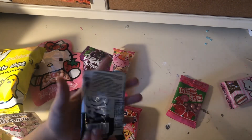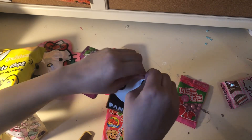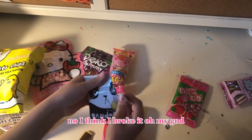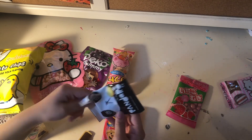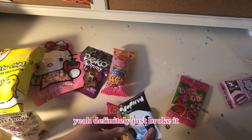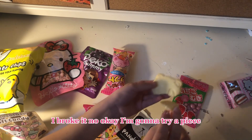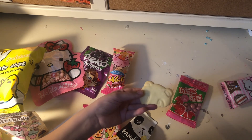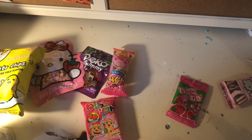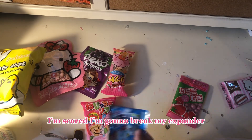Let's try the panda ones. It says banana bread butter cookies. Oh my god, I broke one! Okay, I'm gonna try a piece. That's very, very good. Tastes like yogurt. Okay, what is this? It seems a little bit hard — if we touch it, it's like hard, so I'm not gonna eat these because I'm scared I'm gonna break my expander.